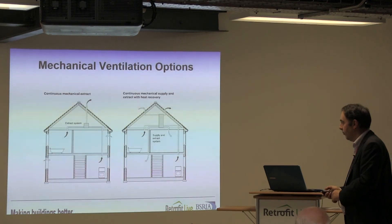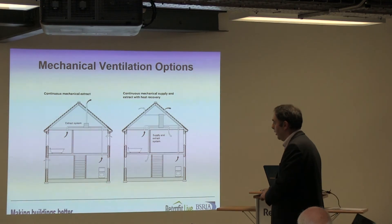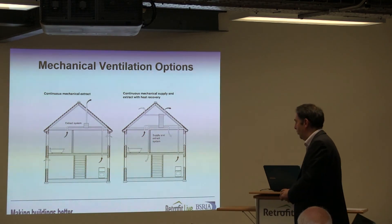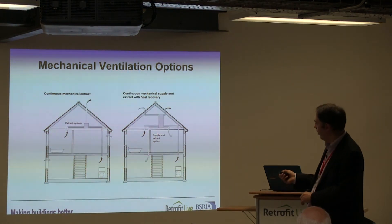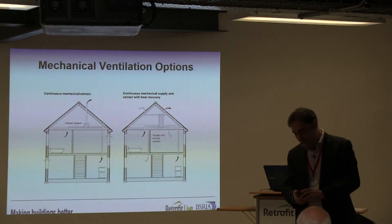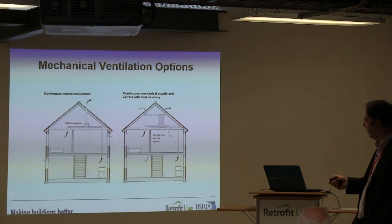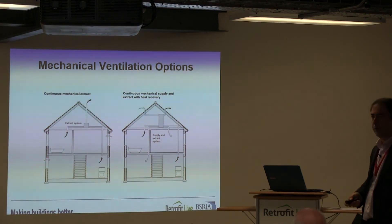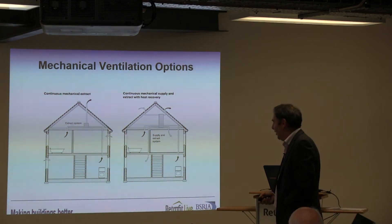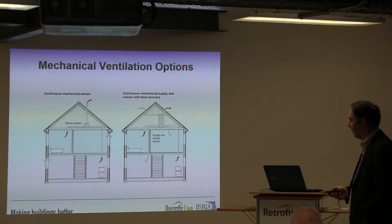Moving on to mechanical ventilation systems — in essence, from Approved Document F, we're talking about continuous mechanical extract systems or supply and extract systems with heat recovery. It always amuses me slightly that the documentation in Part F shows the box in the loft, which is rarely where it ends up. In truth, if you follow best practice, it should be part of the insulated space. They might argue they put insulation in the rafters, but I suspect they haven't.